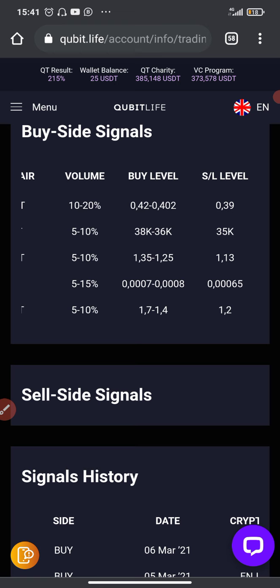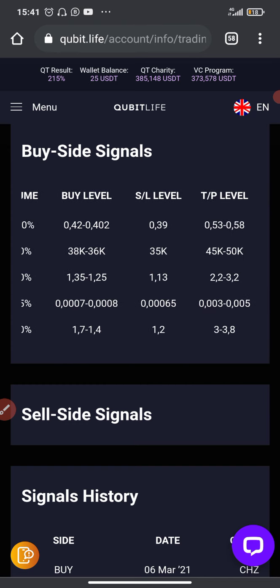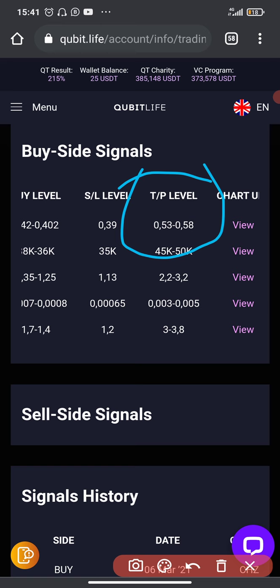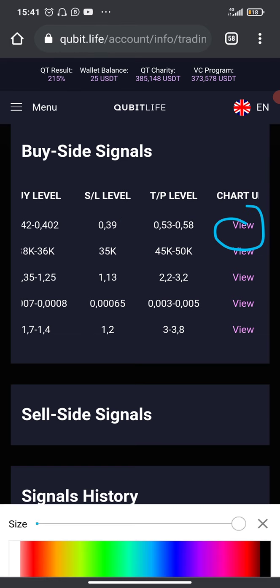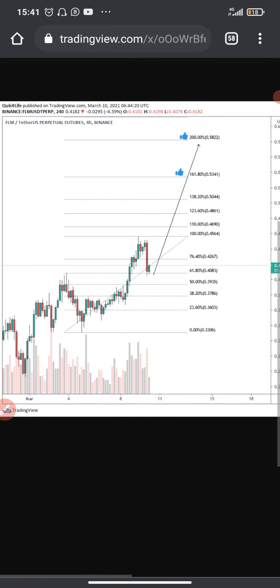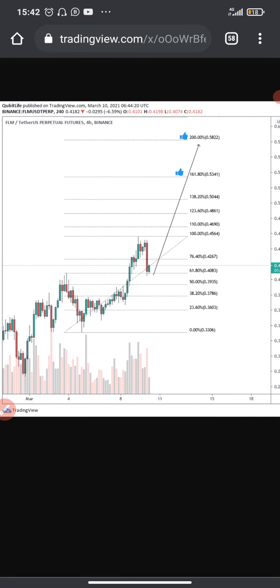For FLM/USDT the volume is 10 to 20 percent. The buy level is 0.42 to 0.402, so you can buy at either 0.42 or 0.402. The stop loss level is 0.39 and the take profit level is 0.53 to 0.58. If I click on View I can see the technical analysis image — this is the technical analysis image published on TradingView by CubeTech. You can take your time to study it on your own.